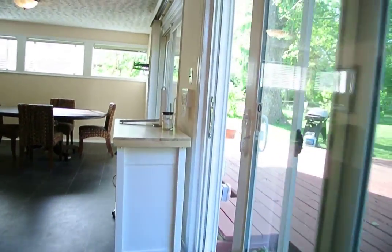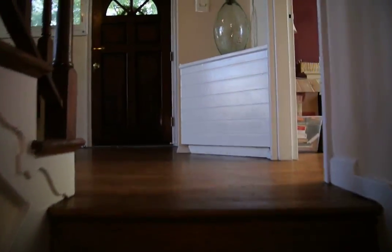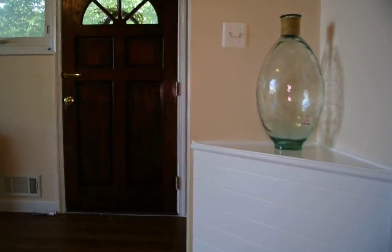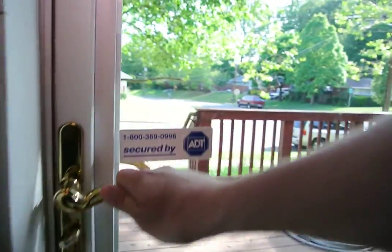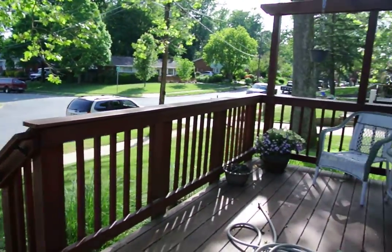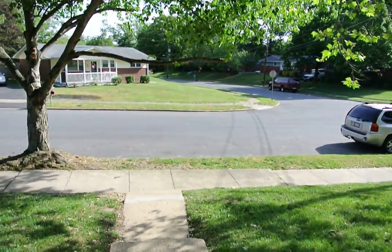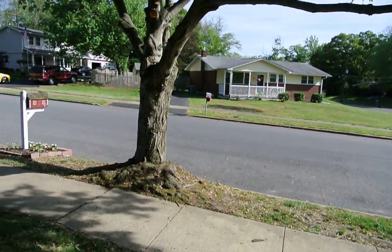There's also a back door that leads out into the backyard. That really concludes the video tour of 101 First Street — a great three-bedroom, one-and-a-half bath home here in Annapolis, on the border of Cransville.